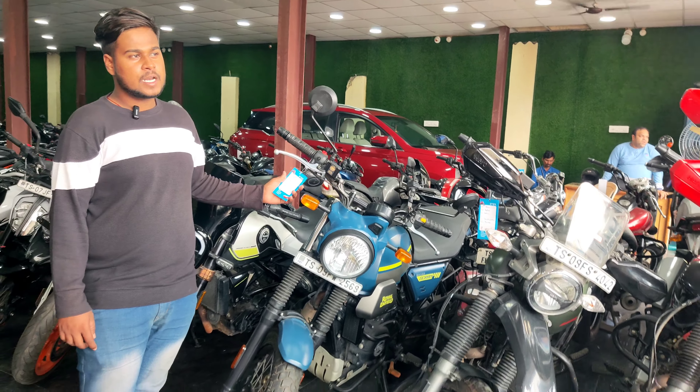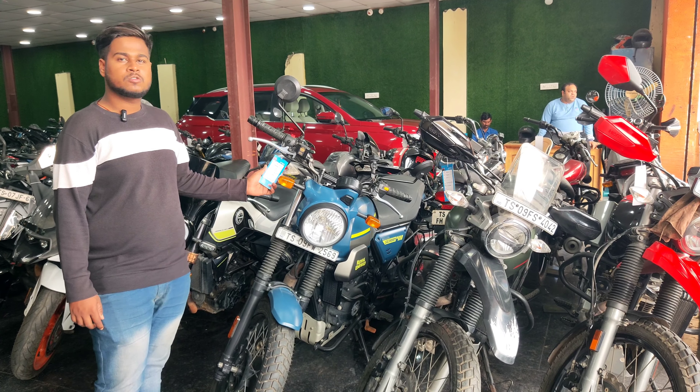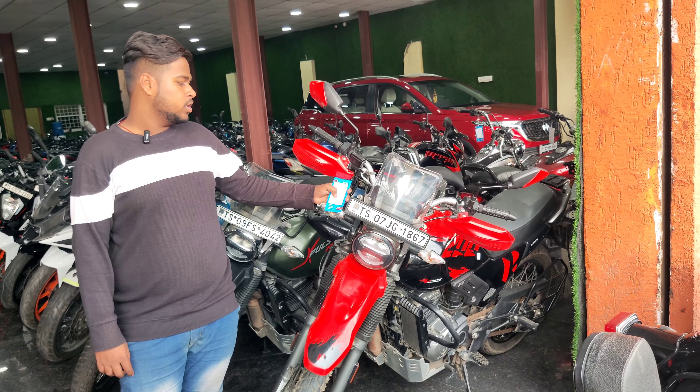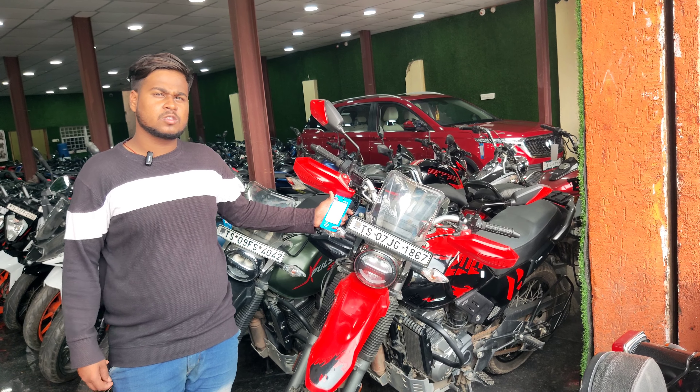This is Royal Enfield Scram 411, Himalaya type, 2022 model, and the price is ₹2,19,000. This is Hero X-Pulse 200, 2021 model, price ₹1,10,000. This is X-Pulse 200, 2022 model, price ₹1,39,000.